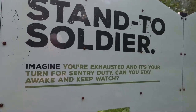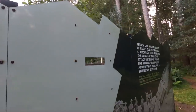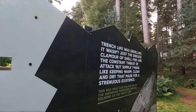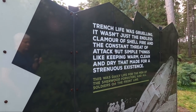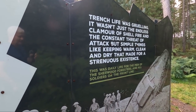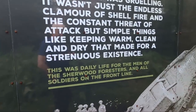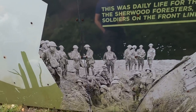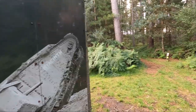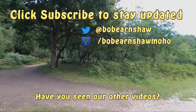So, could you stay awake? Trench life was gruelling — it wasn't just the endless clamour of shell fire and the constant threat of attack, but the simple things like keeping warm, clean and dry that made for a strenuous existence. And that was daily life for the men of the Sherwood Foresters and all the soldiers on the front line. Yeah, it's very good. There are lots of walks up there.